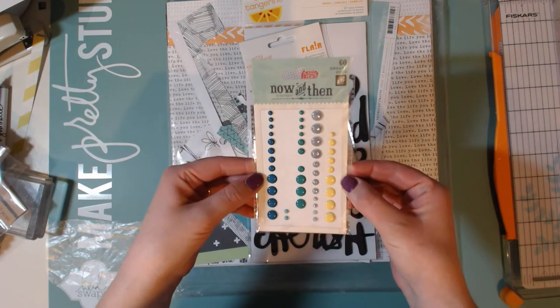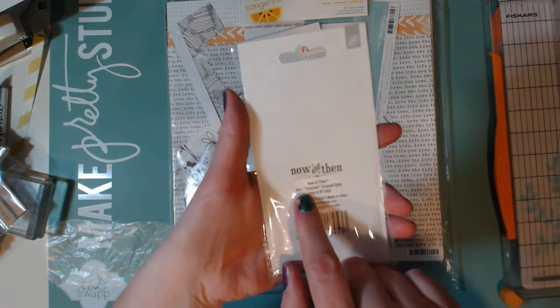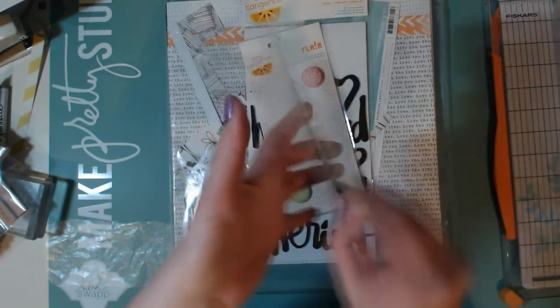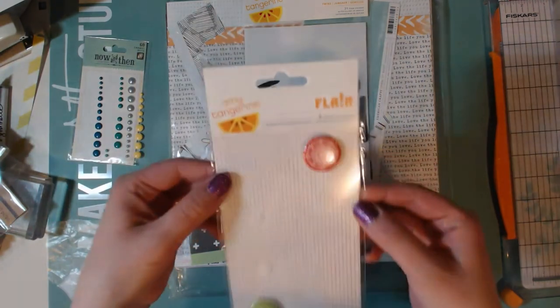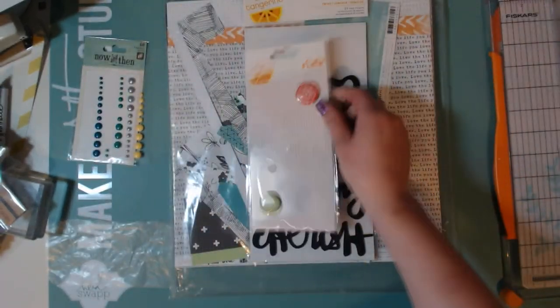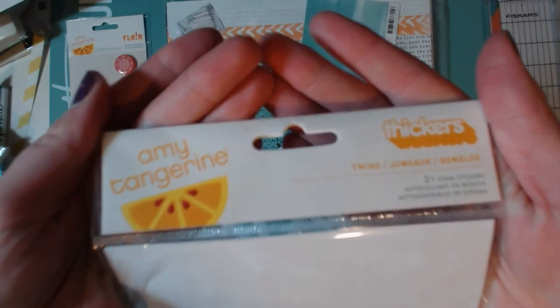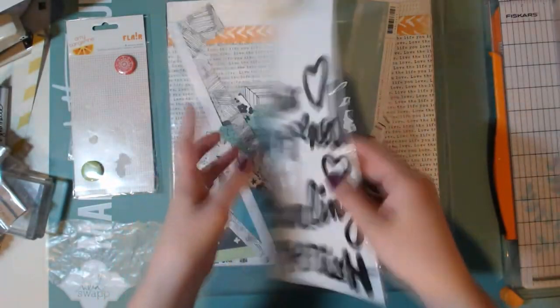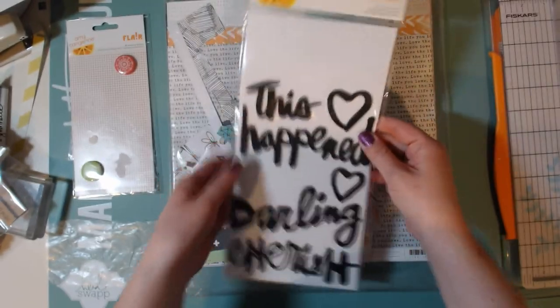I love enamel dots. I used these My Mind's Eye Now and Then enamel dots, and I believe this is from the Milo line of papers and everything. I also used some flair — these were the Amy Tangerine flair from her Plus One collection, and I just used one of those. Then I also used these Amy Tangerine thickers called Twins — they're just the black foam. I just love thickers; thickers are some of my favorite things.